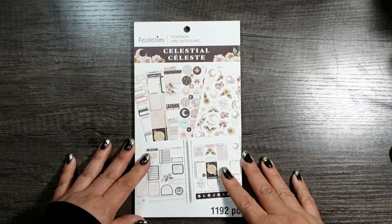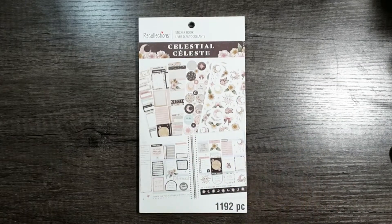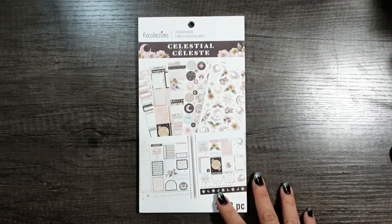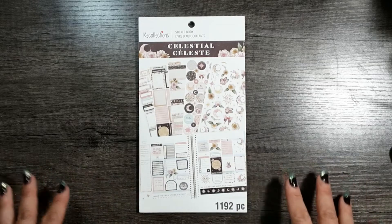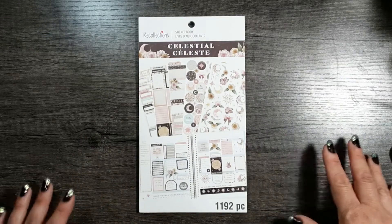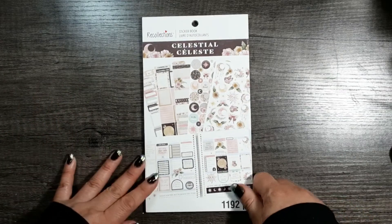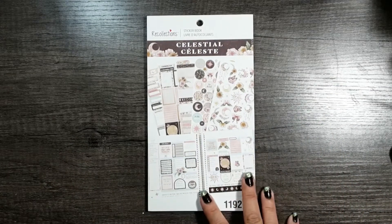So I'm going to be doing a flip through of this book. I actually bought three of the new sticker books. The ones I bought were Celestial, Bright Florals, and Modern Inks. I originally was also going to get the Vintage Florals but I think I have enough florals to last my lifetime. So I'm just looking for things in color schemes that are a little more updated and that I resonate with more than your typical watercolor or realistic blossom botanicals. So let's get started on this flip through.